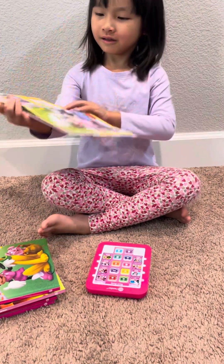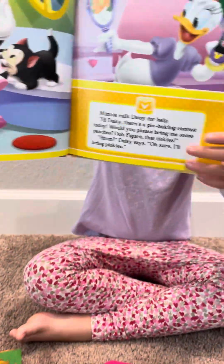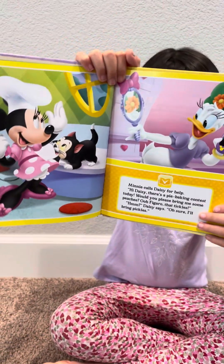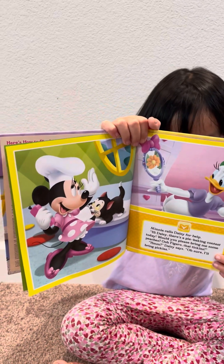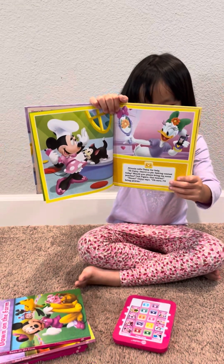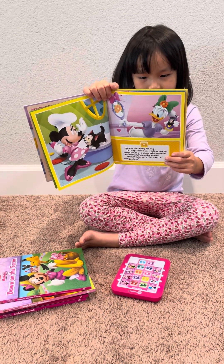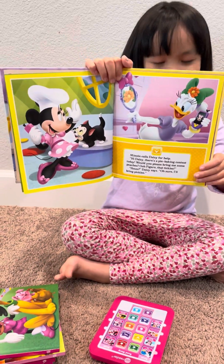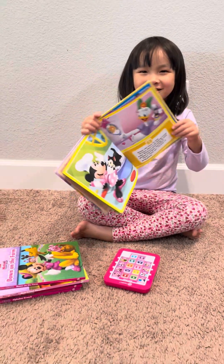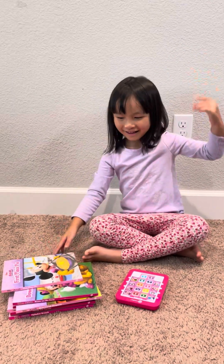Oh, you want to read another page? Okay, go ahead. Minnie calls Daisy for help. Hi Daisy, there's a pie baking contest today — would you please bring me some peaches? Figaro, that tickles! Daisy says, oh sure, I'll bring pickles. Bye guys, thanks for watching!